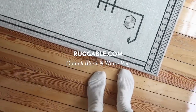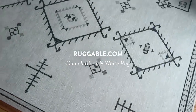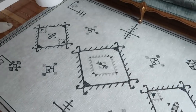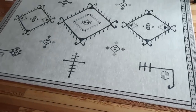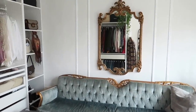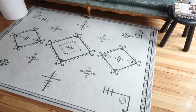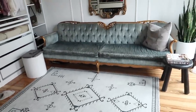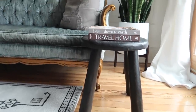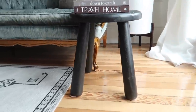This is actually from Rugable — this is not sponsored even though they gave me this. I wanted something that has almost like boho meets vintage, that makes sense, so that was kind of the thing I was going for, and I wanted something that was light-colored as well, which is why I chose it. This little side table here in black — I love it.